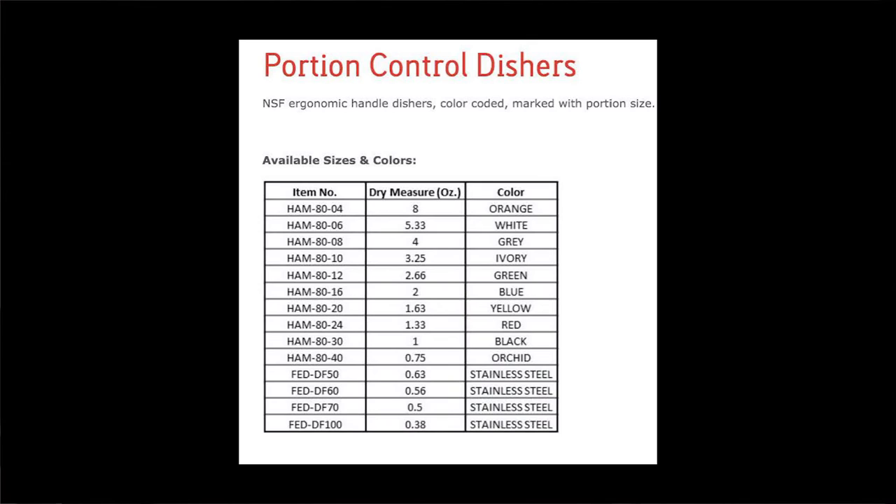Responsibilities include training, adherence to recipes, food safety, theft prevention, and portion control. Are these dishes for portion control, adherence to recipes, proper nutrition allotted by the government? There are 11 color codes: orange, white, gray, ivory, green, blue, yellow, red, black, orchid, and — of course — stainless steel. A riot of color to be sure, but question: who on what committee green-lighted orchid?